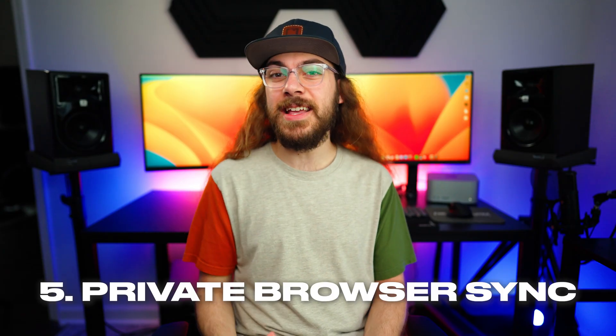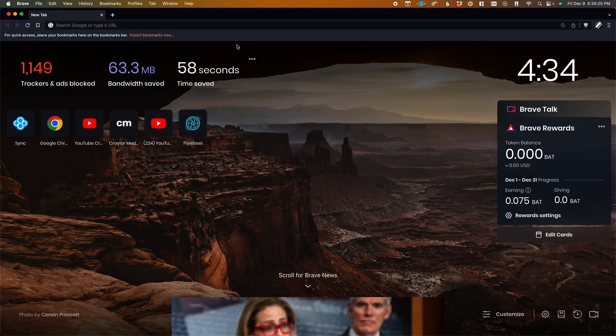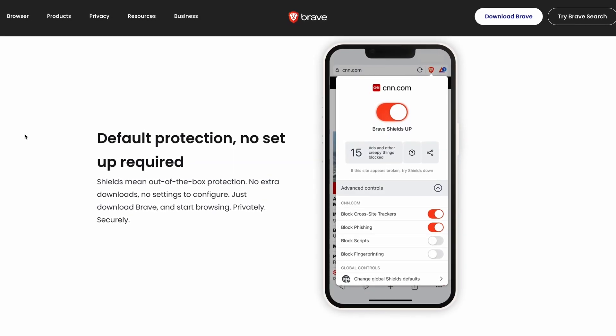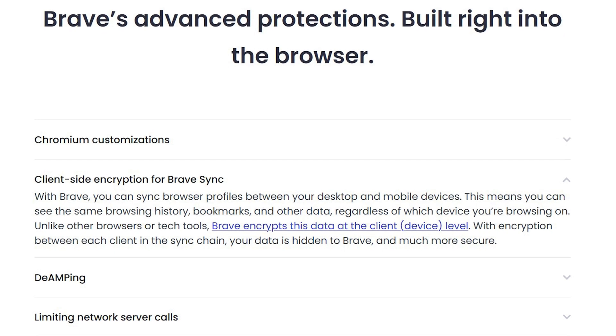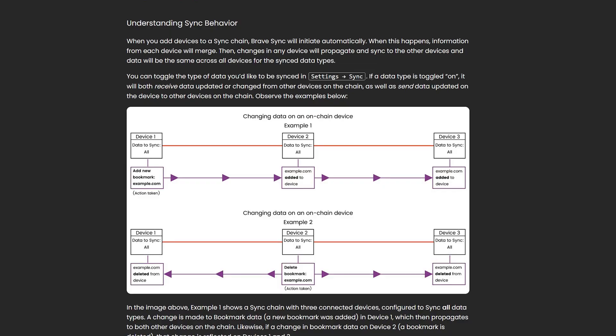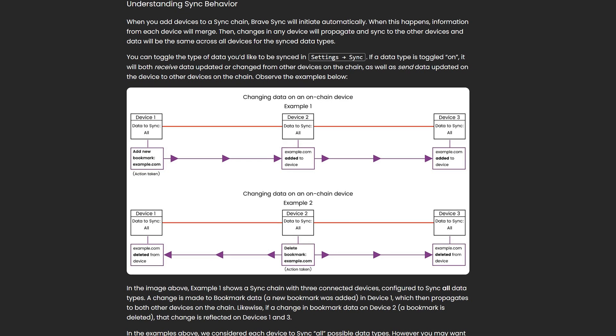Number five is that syncing browsing data between devices is more private. Brave doesn't require any sort of Brave account or email and password to sync your data from your desktop to your phone. This is cool because Brave has no way of knowing who the data belongs to on their servers. They use a passphrase and encrypt the data client-side, which means that it's encrypted on their servers — they can't see the data and they don't know who it belongs to since you don't have an account.